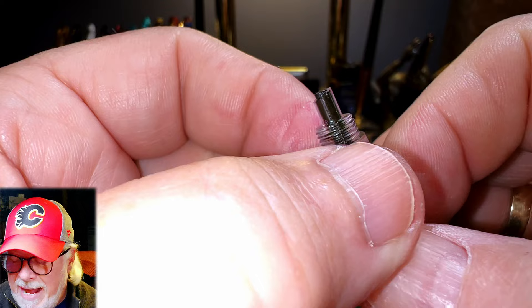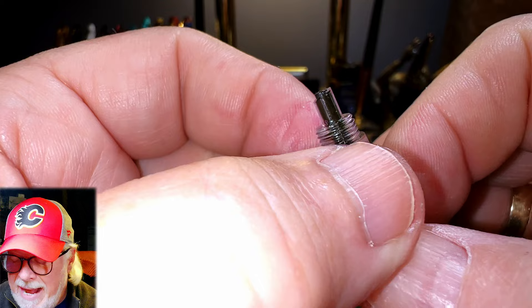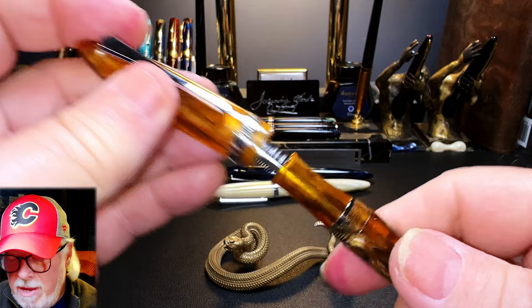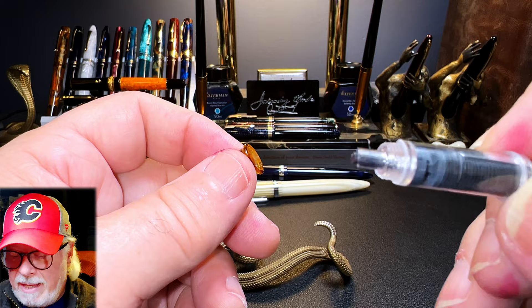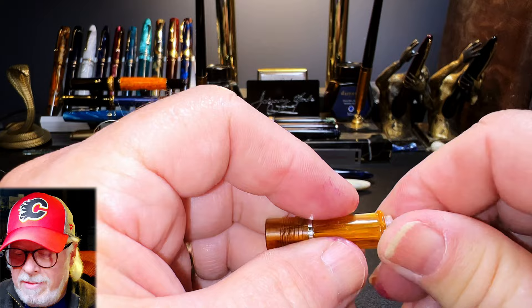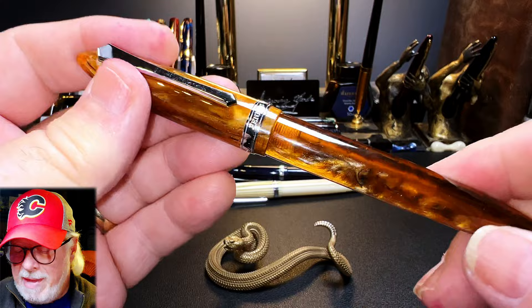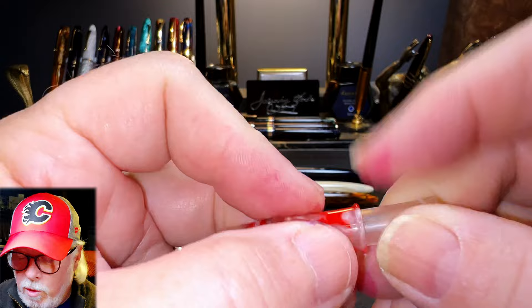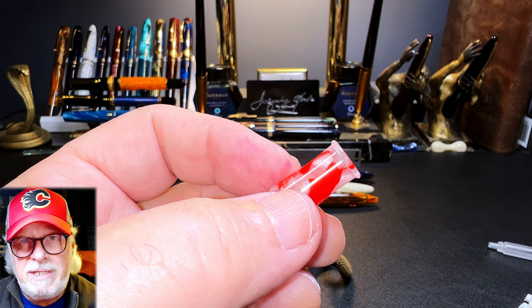However, this added thickness has caused issues with the new collars fitting into the sections of some models. Here's my PenBBS 480 Amber is a Cat — it has the old style nib unit with no cracking. Let's put a new style in there and you can see that it fits perfectly. But here's Jennifer's 480 — same model section — and you can see that the new nib collar won't go in there. That was the issue that Jennifer was having. These changes in section tolerances confuse me; perhaps someone from PenBBS can explain this.